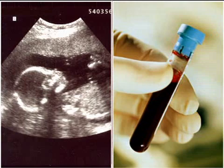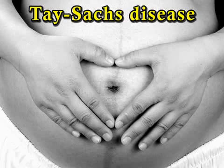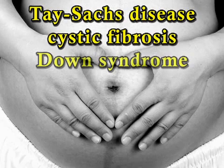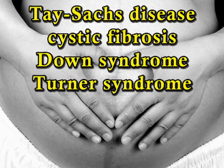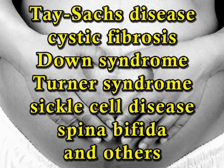So why would you want to get an amnio done on your baby? Many women decide to get this procedure if they have had other tests that suggest that their baby may have abnormalities, including Tay-Sachs disease, cystic fibrosis, Down syndrome, Turner syndrome, sickle cell disease, spina bifida, and others.